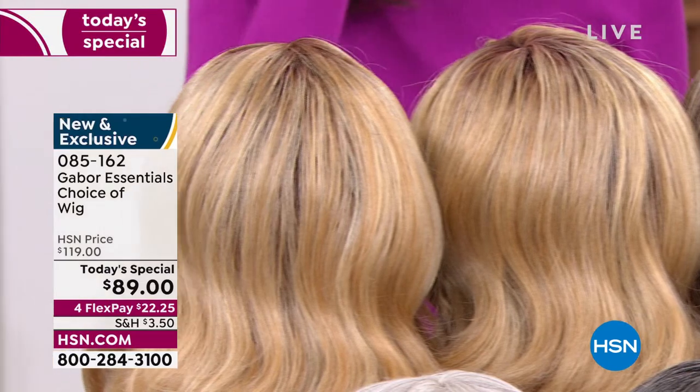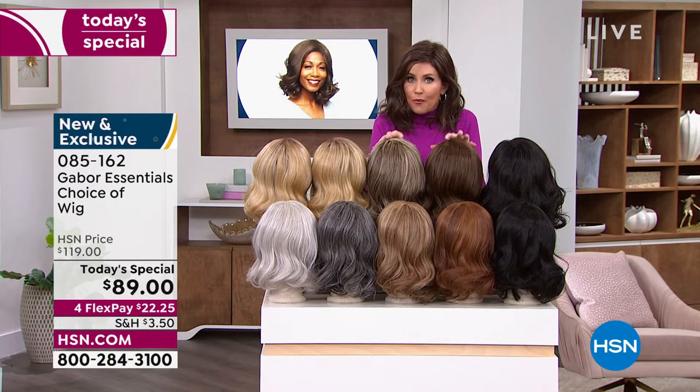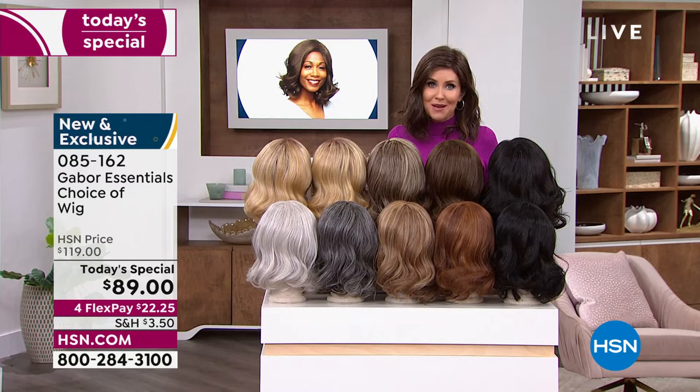You can just type in that number, 085162. Go to hsn.com — with as many of you waiting on the phone to get your brand new hairstyle that's going to be your go-to look every single day. Always looking fabulous. Your best bet — always go to hsn.com. Maybe go ahead and download the HSN app. But we are here for you, and this is Customer Appreciation Month.